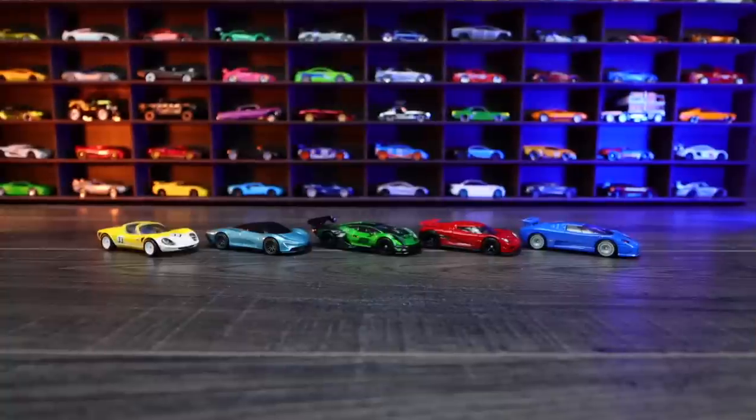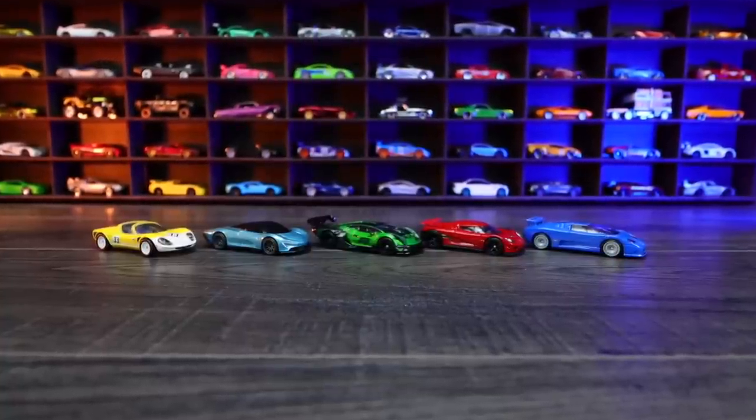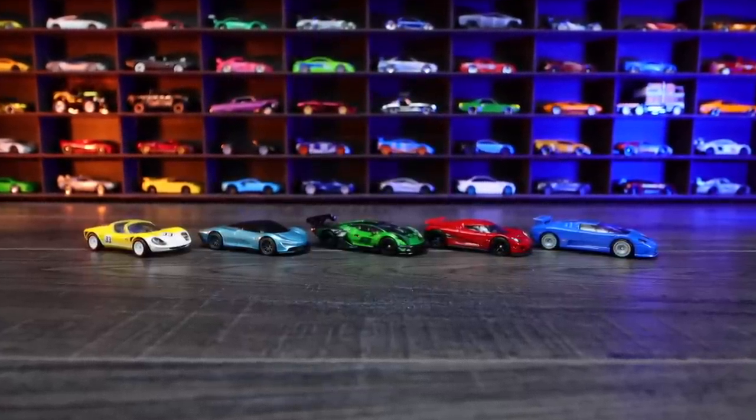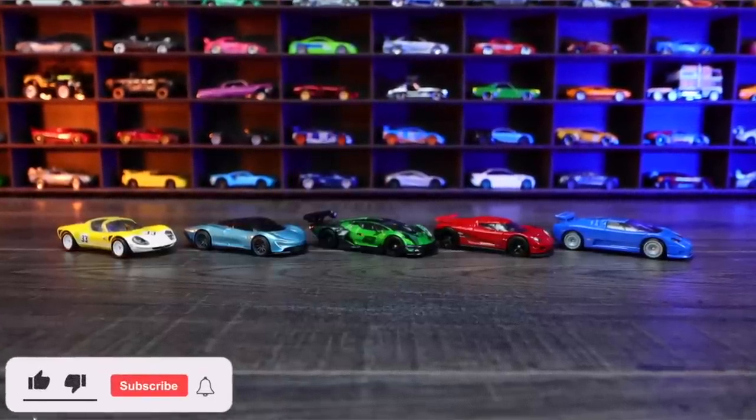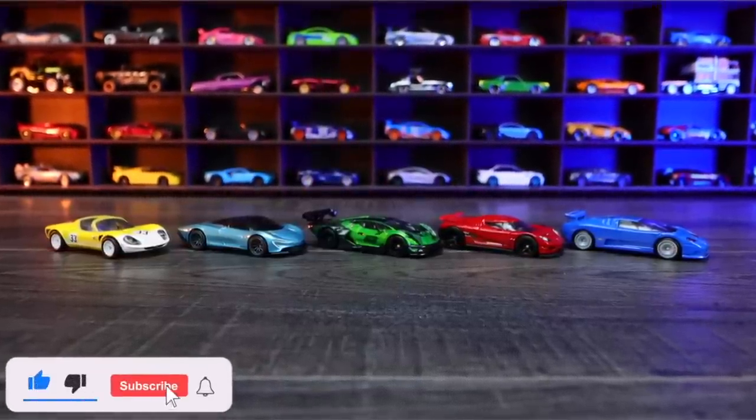And there we have all five cars from the brand new 2022 Hot Wheels Premium Car Culture Exotic Envy set. Let me know in the comments section down below which one of these cars was your favorite.